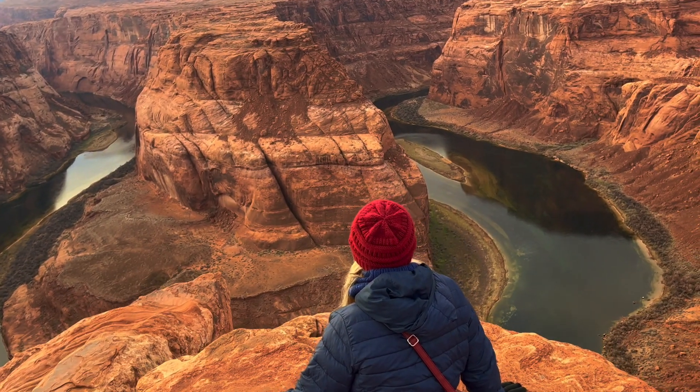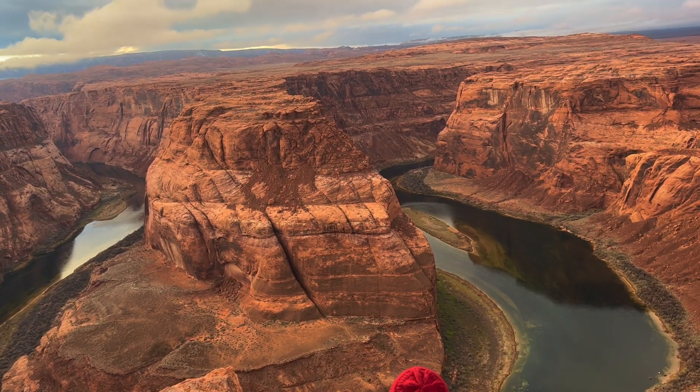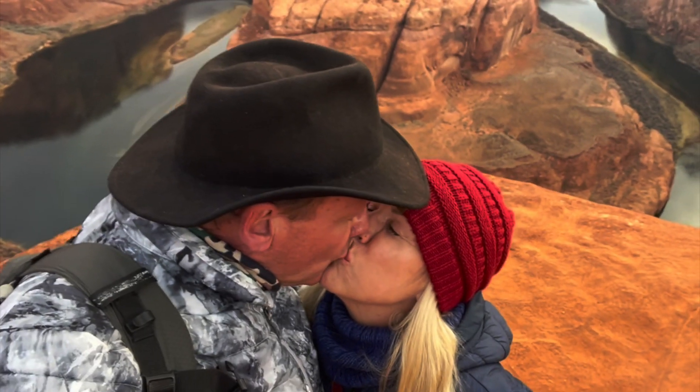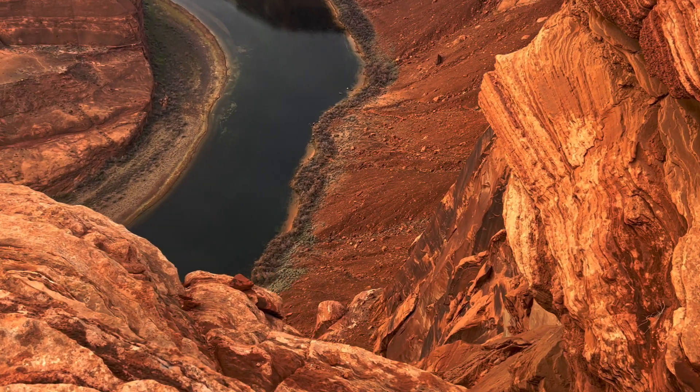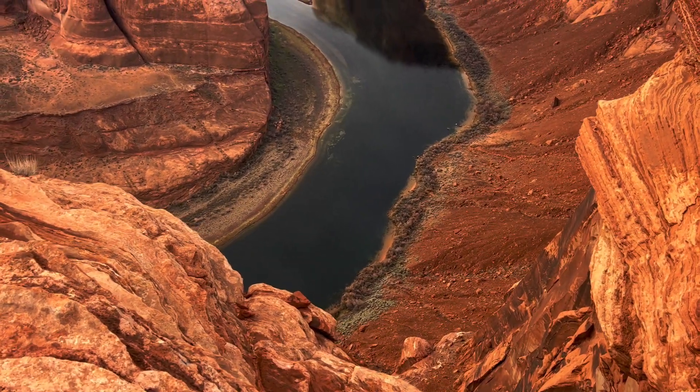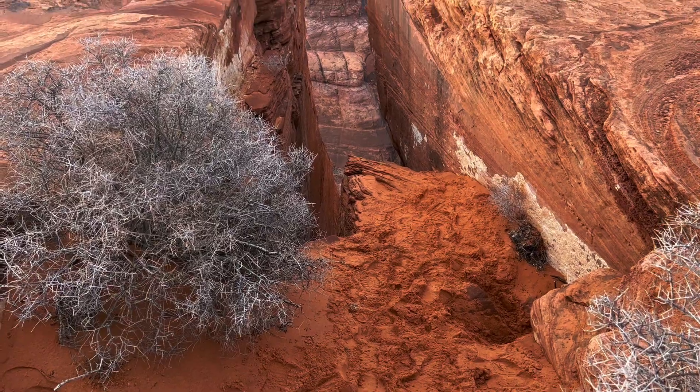Don't rush — give yourself plenty of time to just sit and look. As you wander around you see a lot of precarious looking places like this, but don't worry, it's really easy to stay safe.